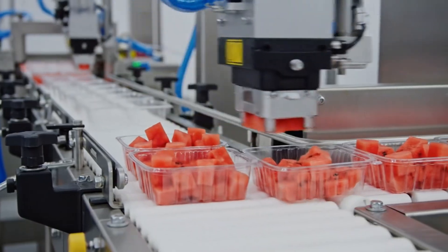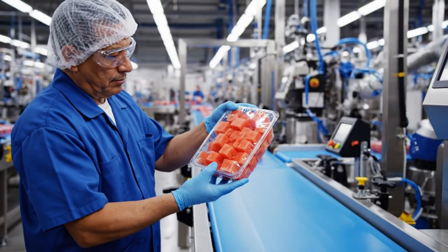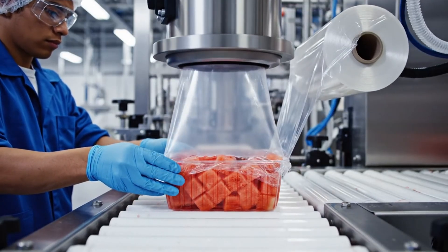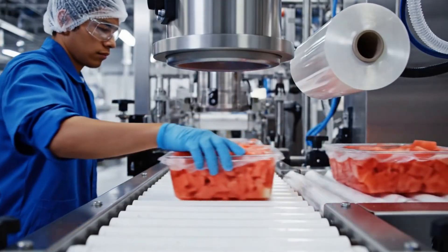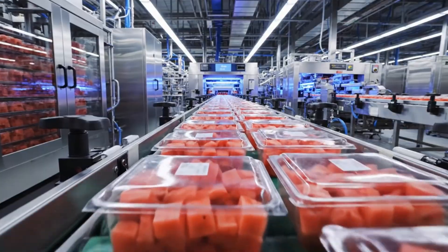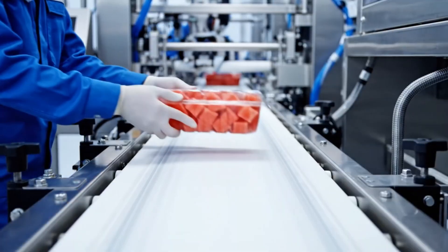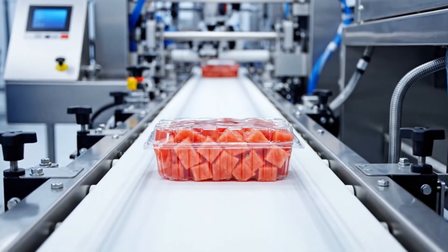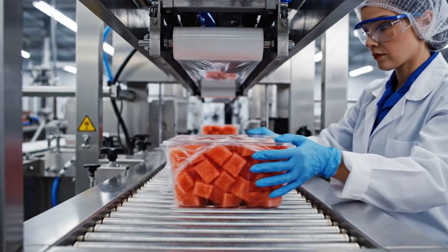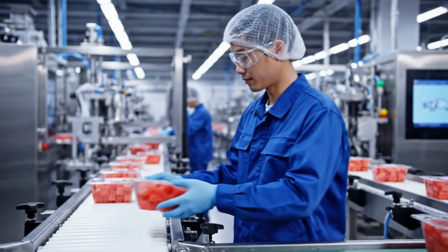Our high-speed robotic arms precisely dispense the watermelon cubes into sterile containers. Our state-of-the-art facility ensures maximum freshness as the sealed containers begin their journey. Our automated system seals each tray with a protective film, guaranteeing maximum shelf life and preserving the fresh taste. Each sealed container undergoes a thorough inspection to guarantee freshness and consistency before moving to packaging.